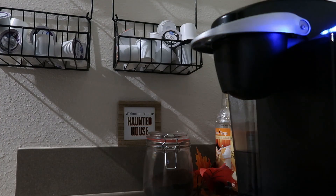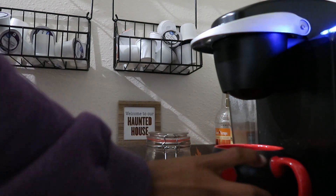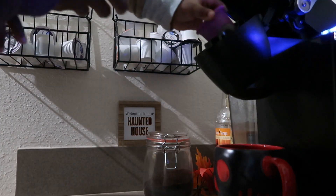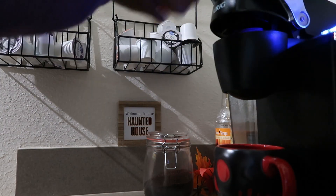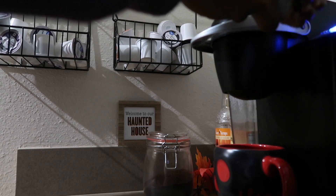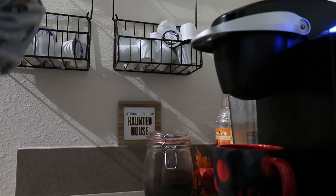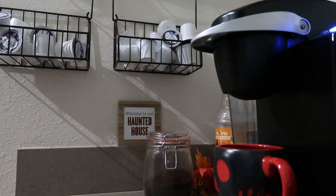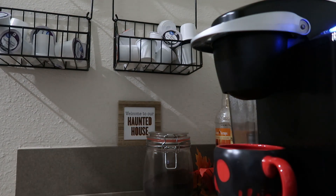Sometimes Jameson likes to help me make coffee. Good job, thank you so much.